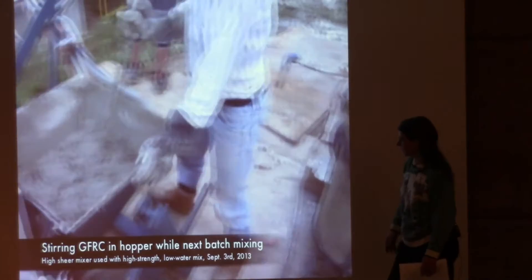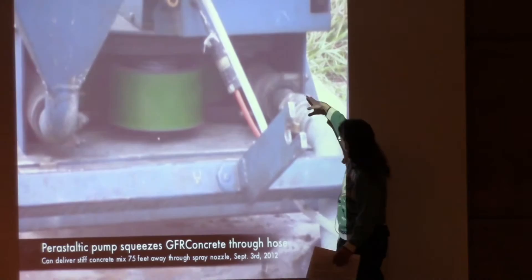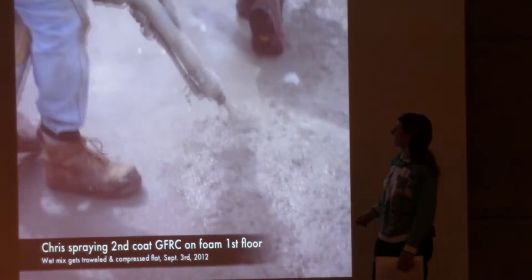You'll see later what happens if you leave bubbles in there. This is the mixer — almost like an immersion blender. It's a peristaltic pump that actually squeezes the hose to push the concrete through rather than using a centrifugal pump. Here he's applying it on the deck and we're troweling it smooth.